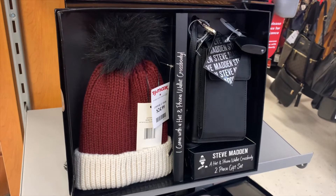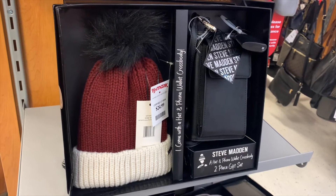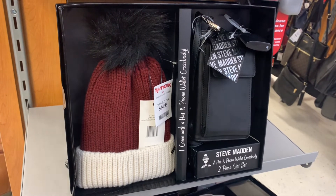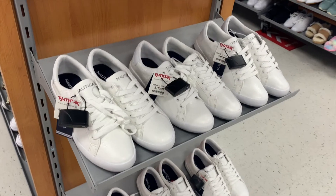I really like this one — it comes with a wallet, a crossbody bag, and you also get a hat, all for $24.99. It's Steve Madden — that's really cute and would be great for gifts. That was basically everything for backpacks and purses, so now I'm over here by the shoes.